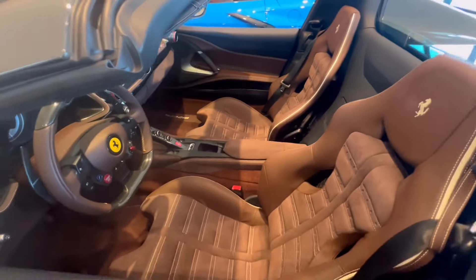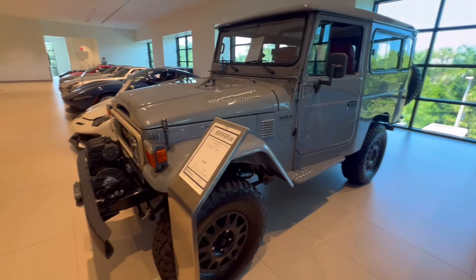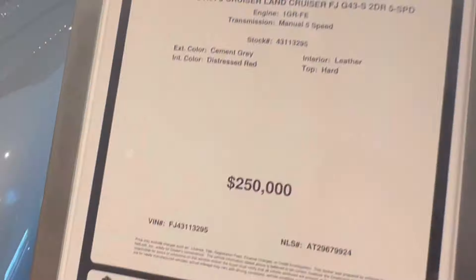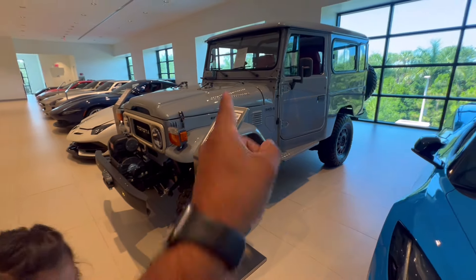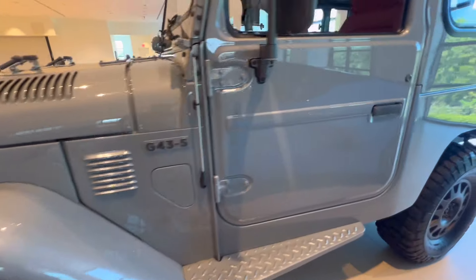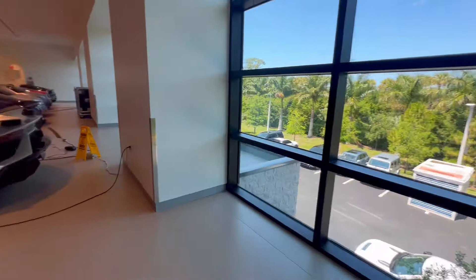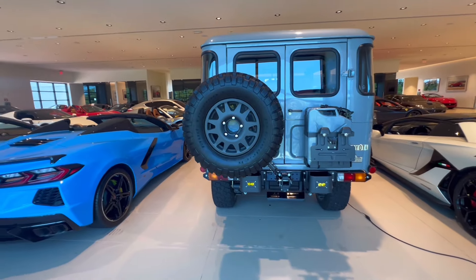Wait — what in the hell is this? This is a Toyota? They want $250,000 for this Toyota Land Cruiser — holy smokes! Mind-blowing. It says G43-5 or whatever that means.